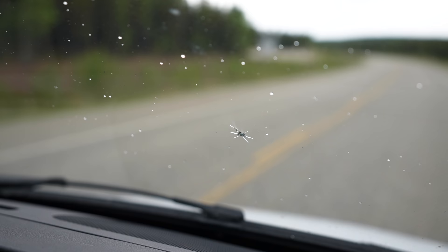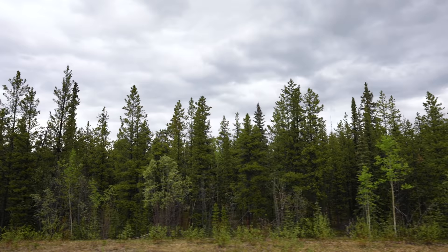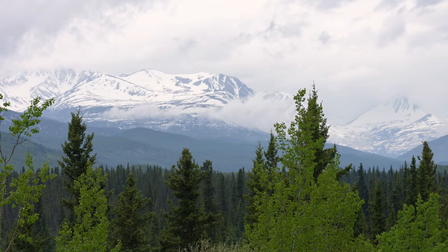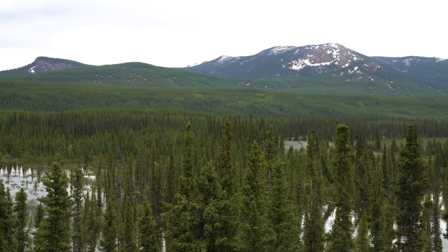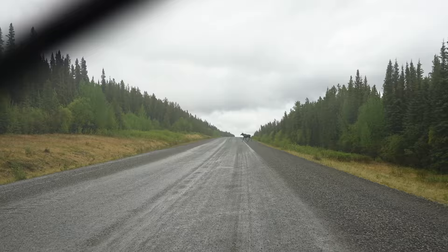Welcome to the Yukon. They said you'd get chips in your window on the Alaska Highway — just got one. First one. Third one. Second one.